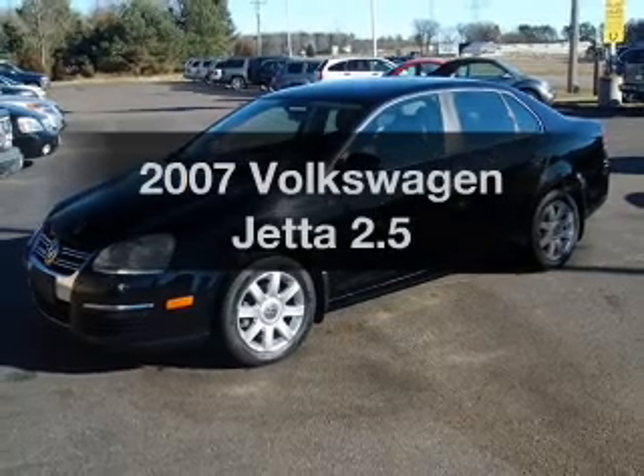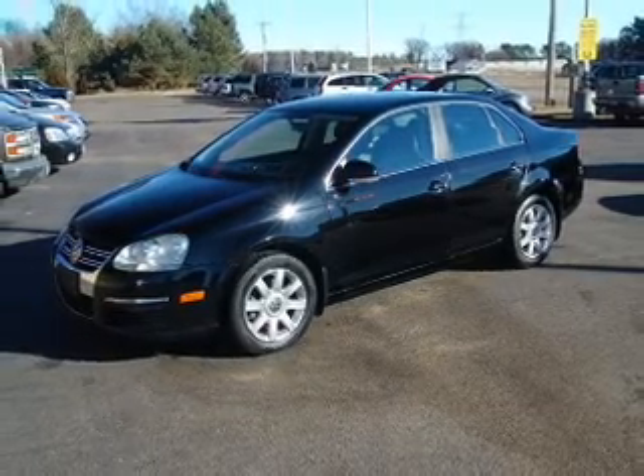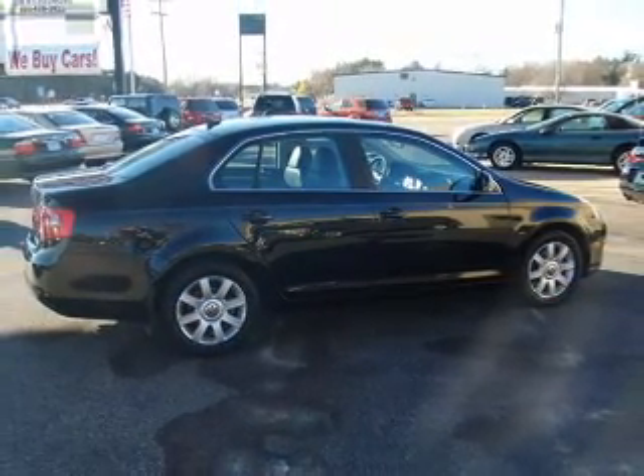Presenting the 2007 Volkswagen Jetta — travel the roads in style and comfort in this great vehicle. With a reliable engine, the powertrain includes front wheel drive, driven by an automatic transmission.